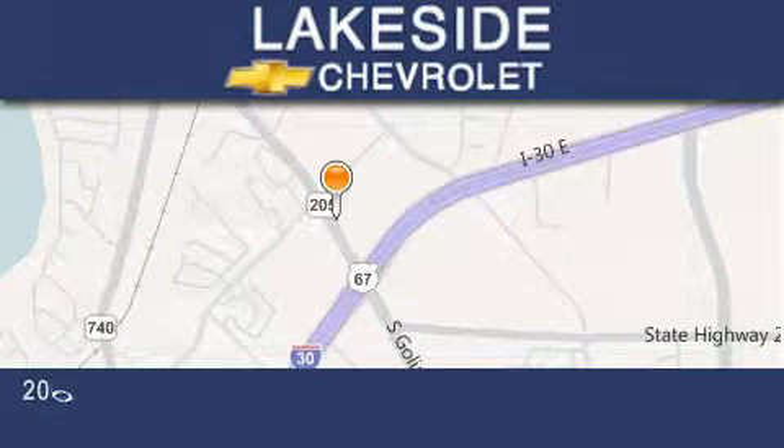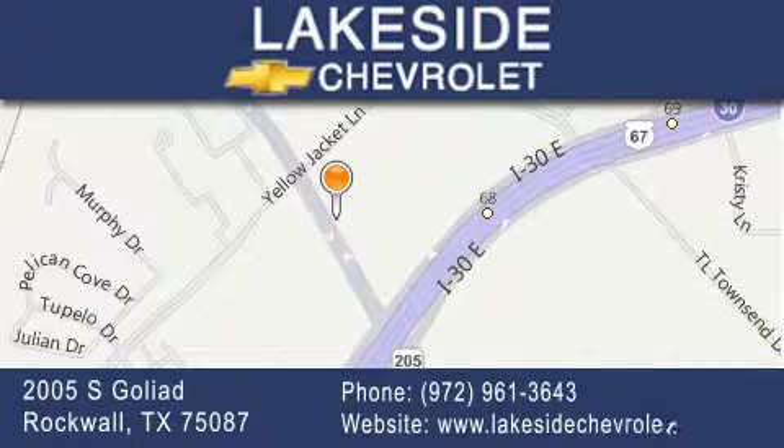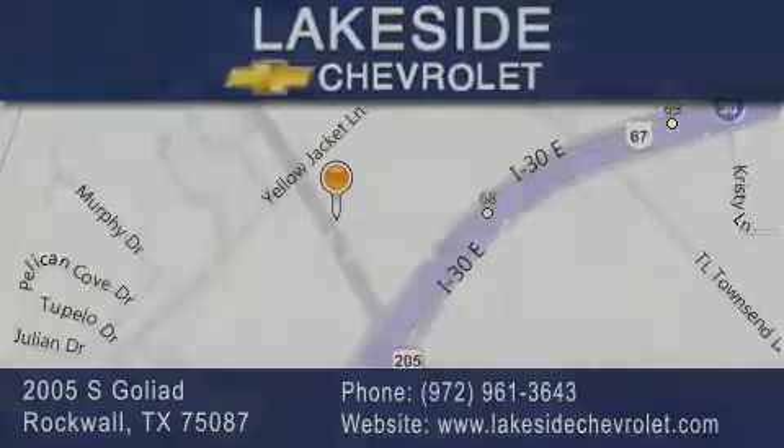Thank you for considering Lakeside Chevrolet for your next new or pre-owned vehicle. If you have any questions, please visit our website, give us a call, or stop by our dealership. We are conveniently located on Interstate 30 at the Highway 205 exit in Rockwall. We'll see you next time. Bye.